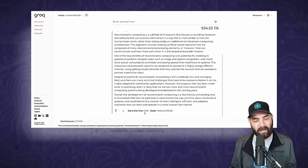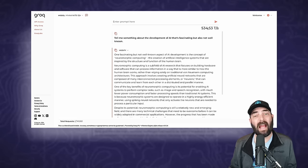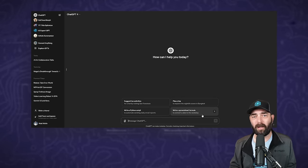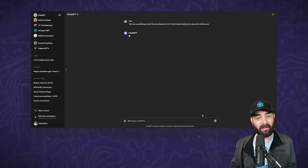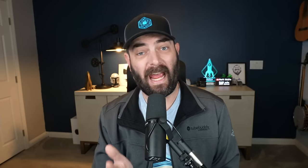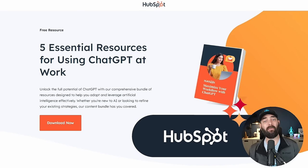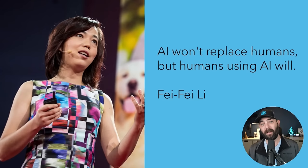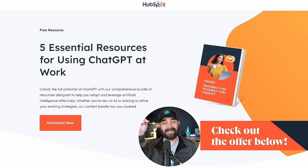It did it in 0.95 seconds at a rate of 534.53 tokens per second. That is insanely fast. Just to get a real quick comparison to ChatGPT, I'm going to paste in the exact same prompt — and you can actually see it generating in real time as I'm talking. The Groq one would have been generated a few seconds ago by this point.